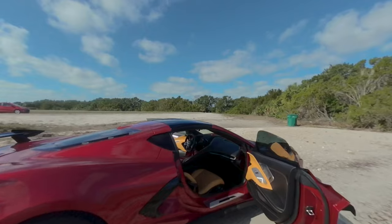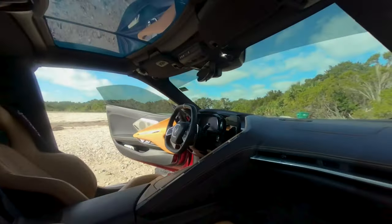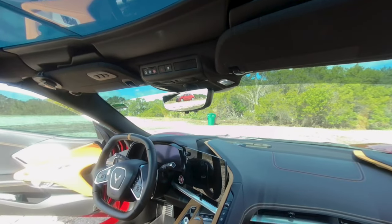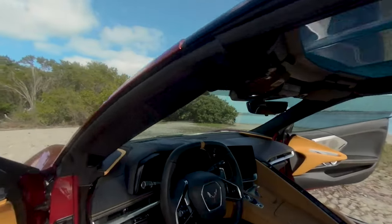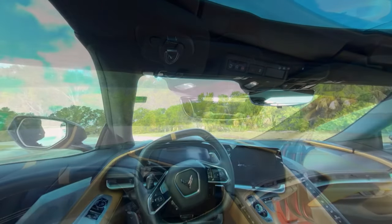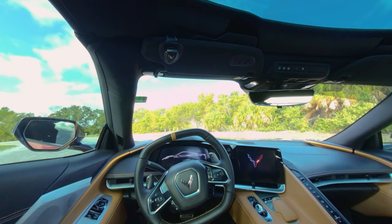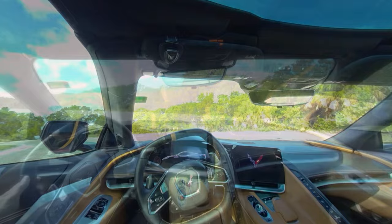Now let's take a look at the interior of this beauty. This is the 2LT trim level, which adds some luxury and convenience features to the car. It has GT2 seats that are leather wrapped, heated, and ventilated. They are also power adjustable and have memory settings. They are very comfortable and supportive, especially when you're driving fast. The dashboard is digital and customizable with a 12-inch display that shows you all your vital information. The steering wheel is also leather wrapped and has paddle shifters and controls for audio and cruise control.